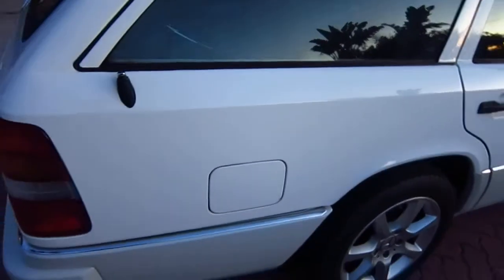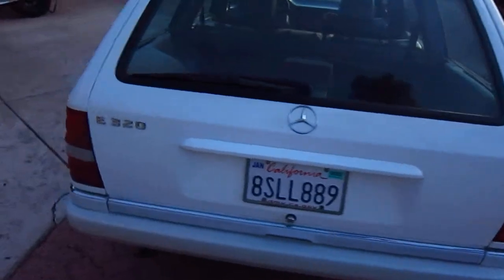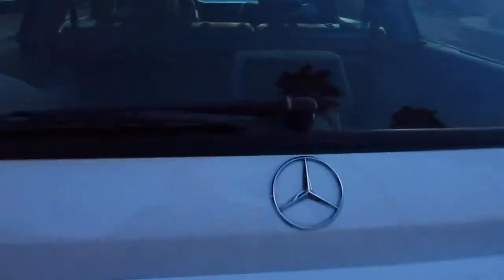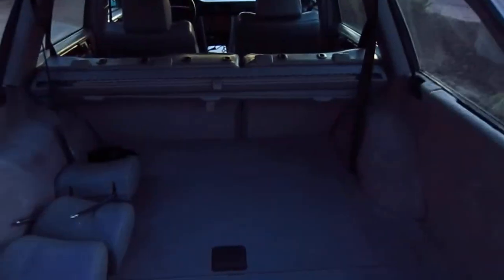We've had this car 23 years. We have a folder of receipts with over $38,000 worth of maintenance and repairs that have been done to the car.